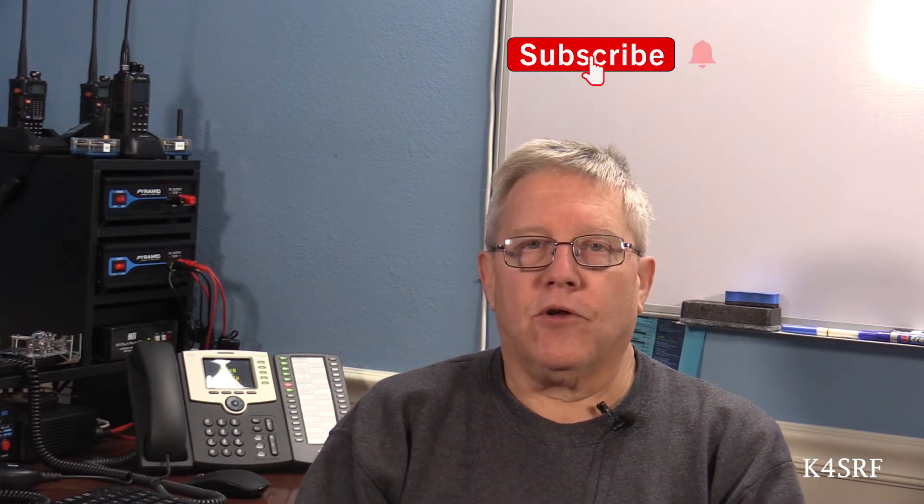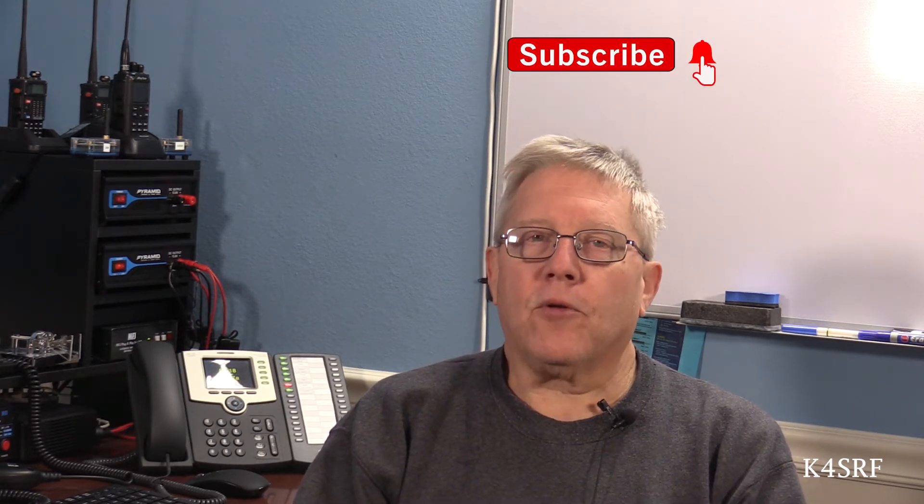So what exactly is HamShack Hotline? It's a voice over IP phone service provided by a group of volunteers exclusively for the ham radio operator. You may be asking yourself, does this phone service cost me anything? Well, yes and no. HamShack Hotline provides the service free of charge to amateur radio operators. The only out-of-pocket cost to you will be your IP phone itself.